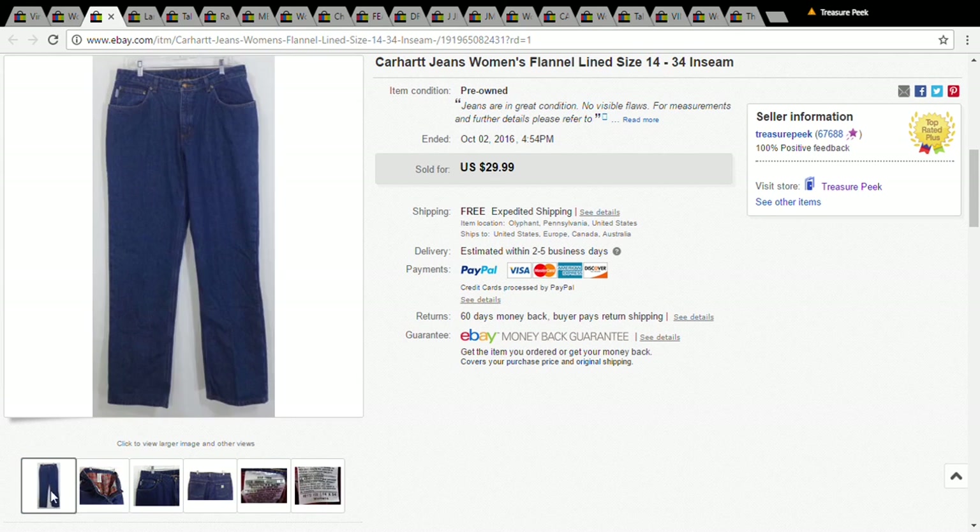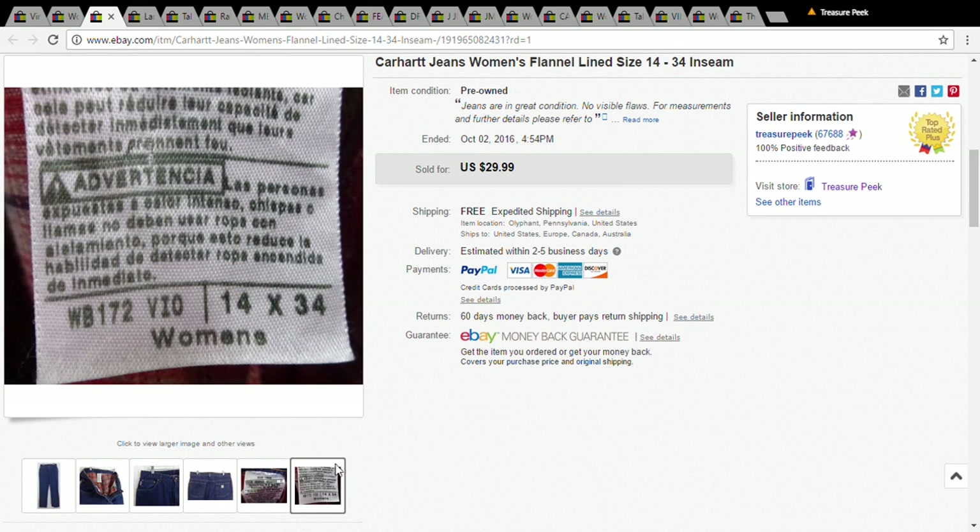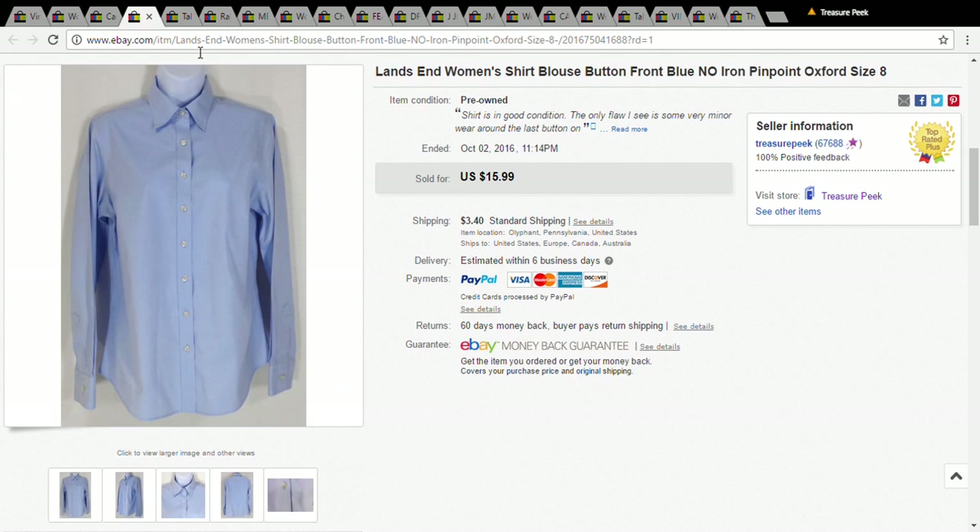The next item is a pair of Carhartt lined jeans. I always pick lined jeans up — they usually sell pretty well. I took a best offer on these for $21.87, but I only paid a dollar for them, so that was fine.